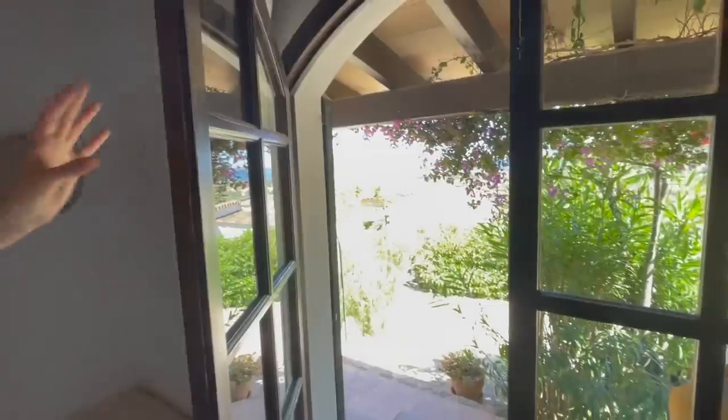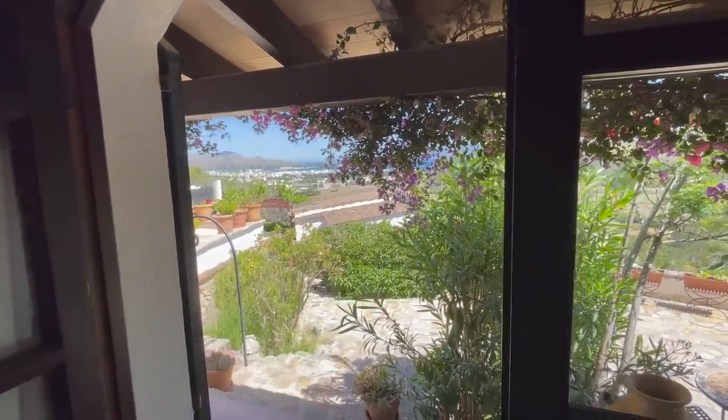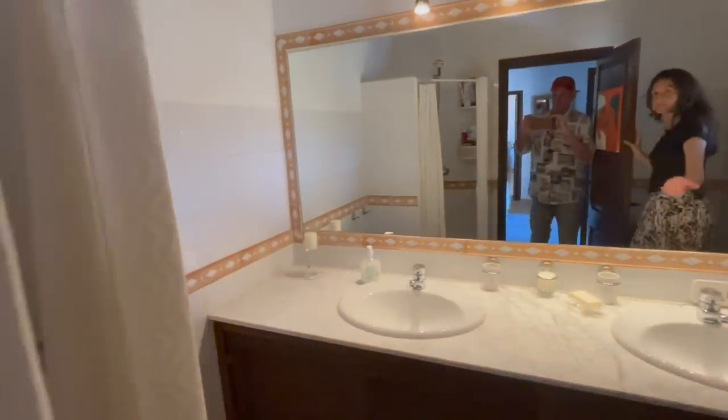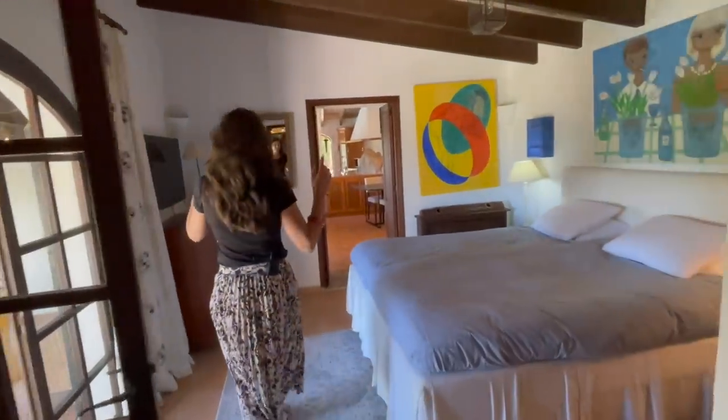Every time you look out from a different doorway, you're looking at a different terrace — just a thought. It's nice and shady. And a nice big bed — the bathroom here has a shower. This is the only bathroom that has a smaller window, but so far we are getting bathrooms with nice views. TV in the bedroom and TV in the lounge.